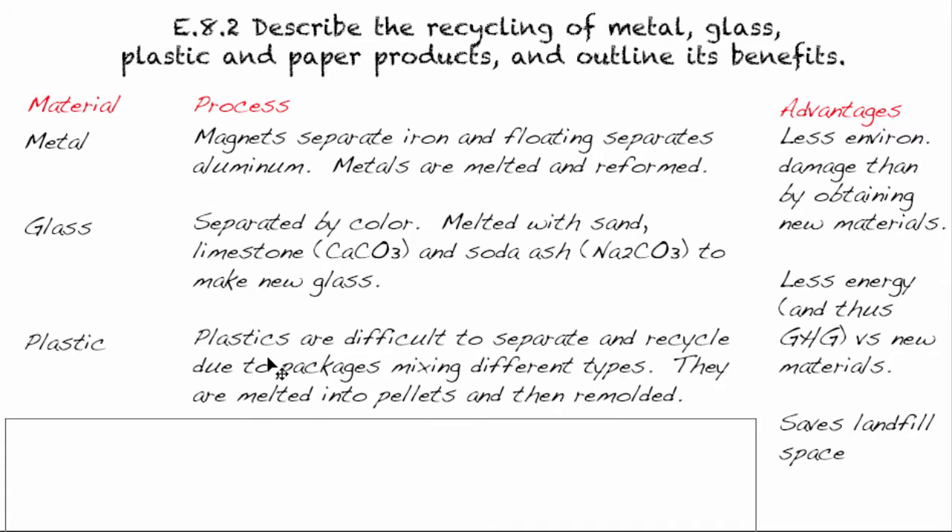The main thing to realize about plastics is that there are many different types, and they're difficult to separate because our packaging usually mixes different types together. Unfortunately, governments are not getting any legislation in to require packagers to ensure there's only one type of plastic in their packaging. So what ends up happening is a lot of plastic gets downcycled — put to another use that's lower down. But the plastic that is recycled can be melted into pellets and remoulded into a new shape.